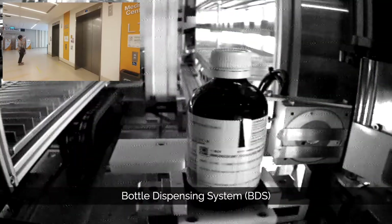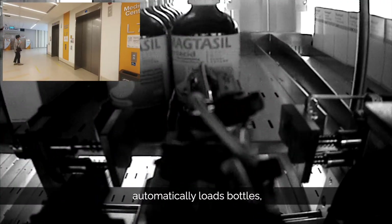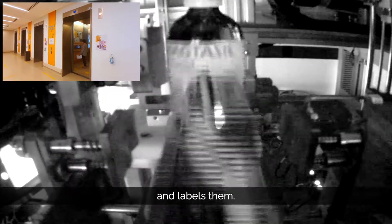The Bottle Dispensing System, BDS, automatically loads bottles, picks bottles and labels them.